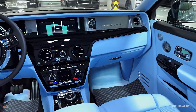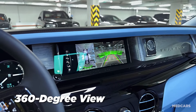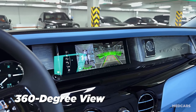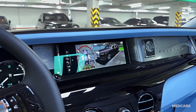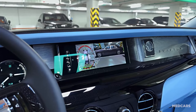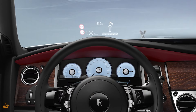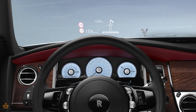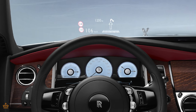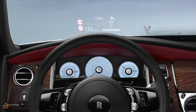Another important safety feature is the comprehensive set of cameras and sensors that provide a 360-degree view around the vehicle. This helps with parking and maneuvering in tight spaces by giving you a clear view of any obstacles or pedestrians. The Phantom also includes a high-resolution heads-up display that projects critical driving information directly onto the windshield, allowing you to keep your eyes on the road.